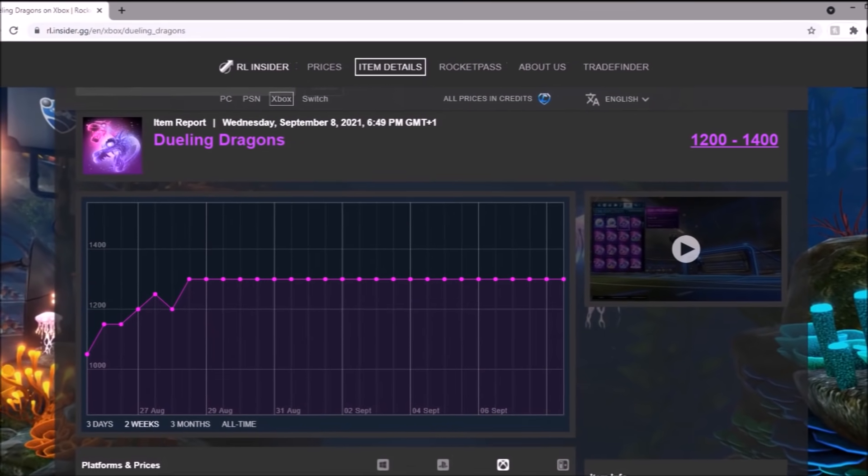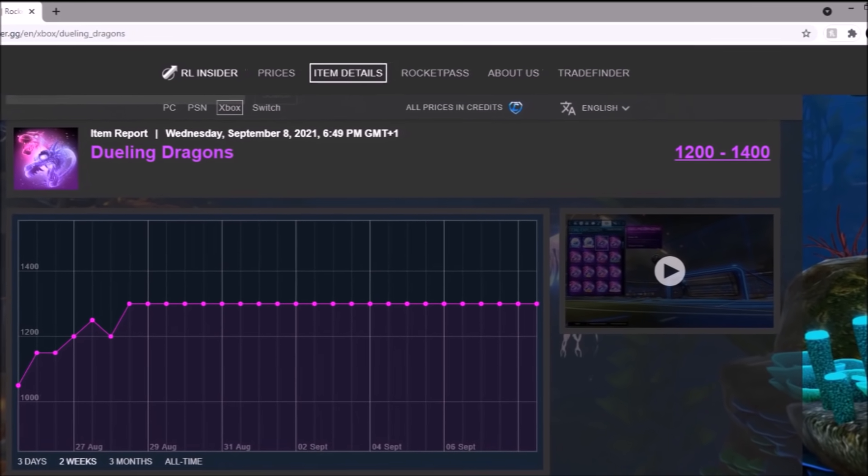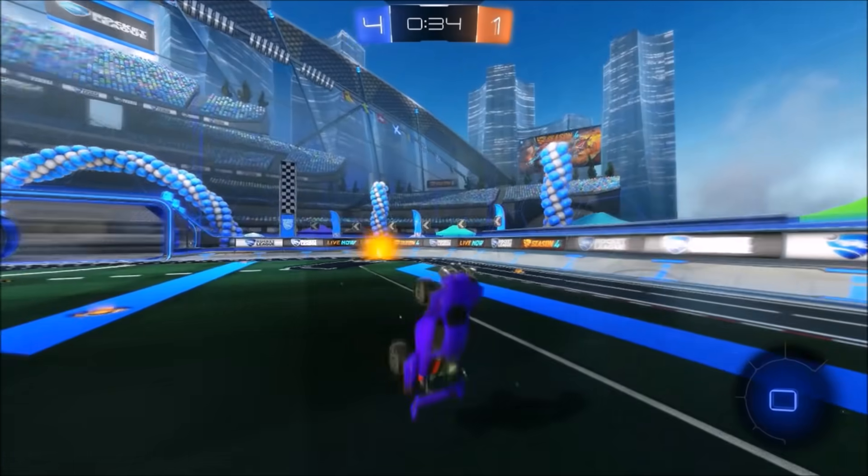Then we've got Dillon Dragons. It actually went up a decent amount — it was 900 credits, now it's 1.3k. But it's been flatlining for nearly two weeks now, so not a clue what that's going to be doing.